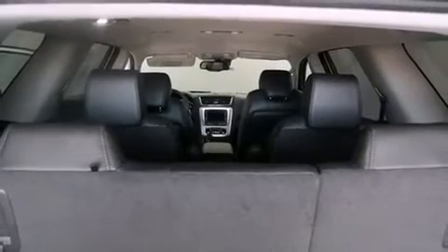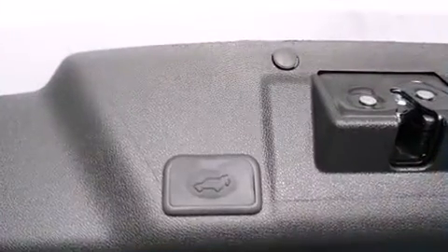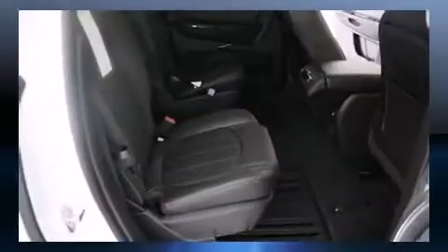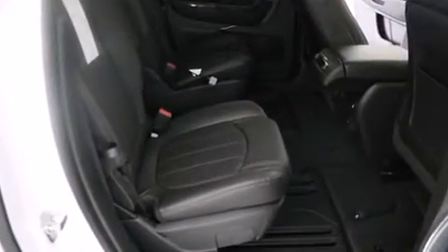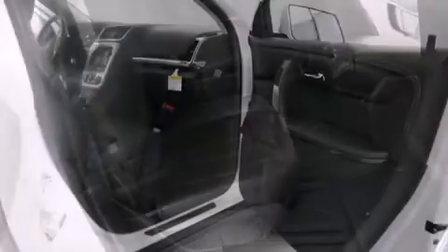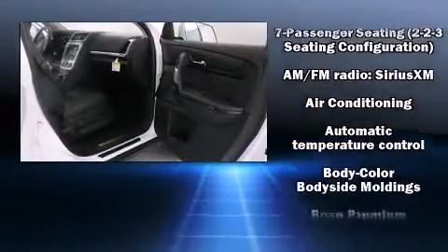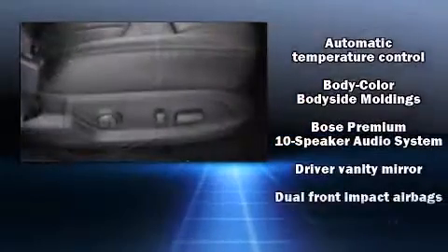Backseat passengers will appreciate the rear audio controls, allowing them to make easy adjustments to the stereo system. Third-row seats provide an even greater maximum passenger capacity. Premium sound drives 10 speakers, providing you and your passengers a sensational audio experience.